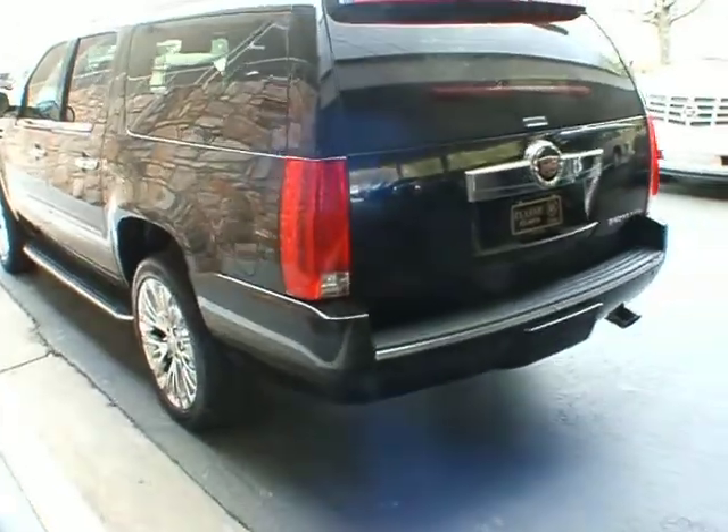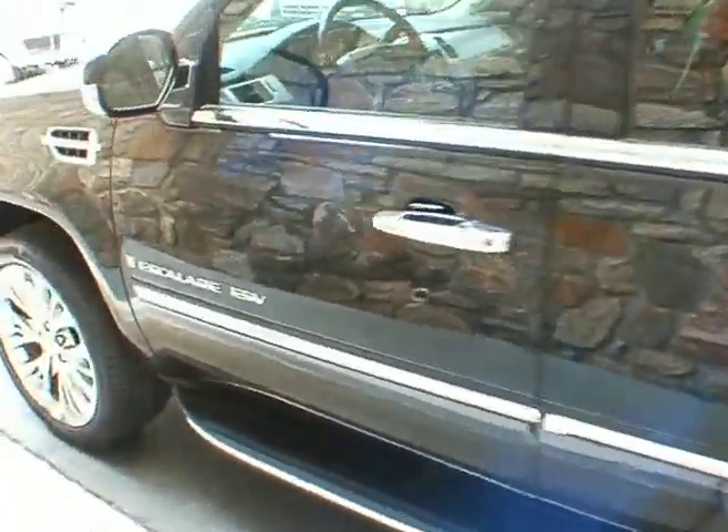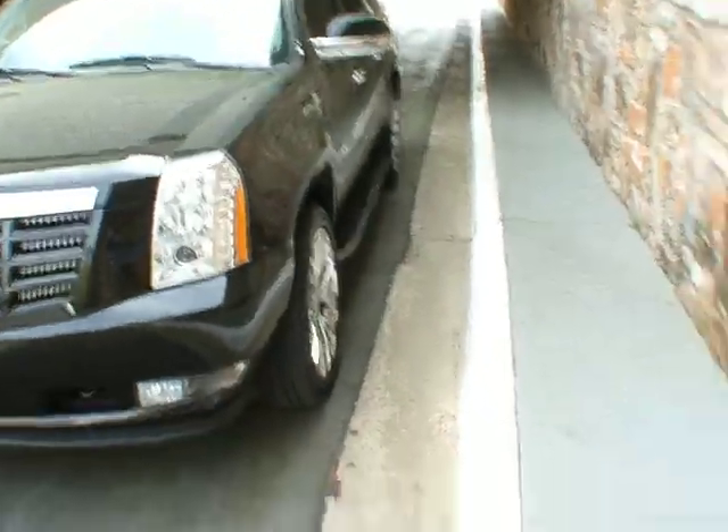It's nicely equipped with 22 inch wheels, dual DVDs for the second and third row, sunroof, navigation, backup camera, heated and cooled seats, and electric remote start.